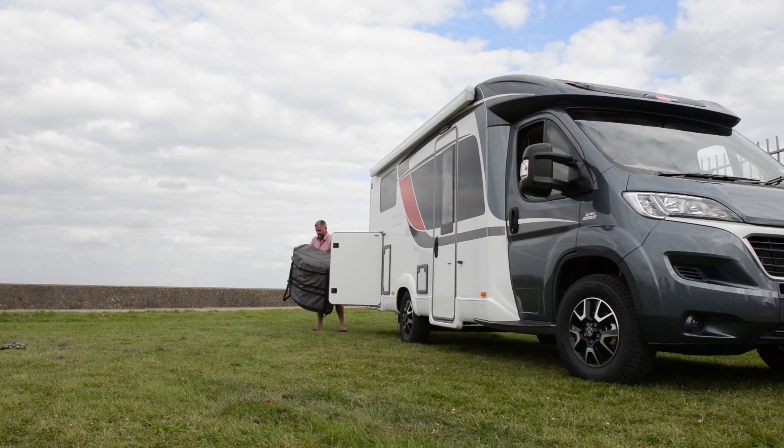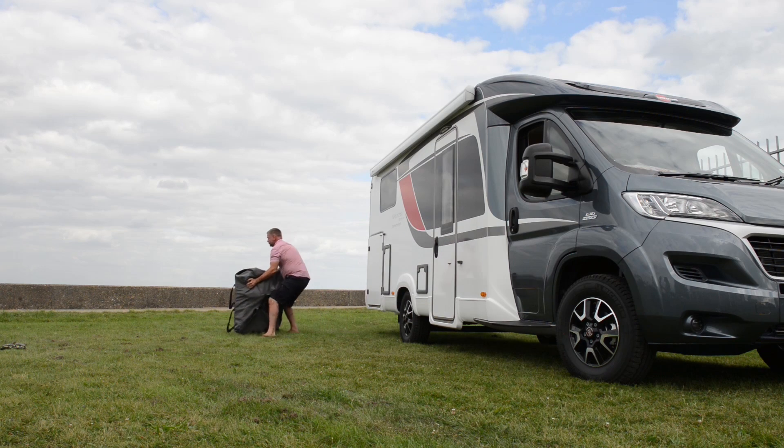More recently we've had some enquiries from the rescue services who are looking for something that is that stable and is capable of operating in shallow water.